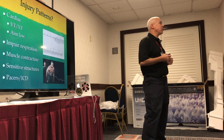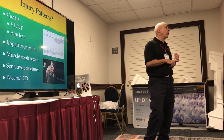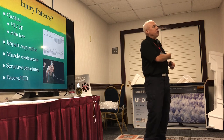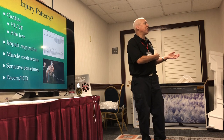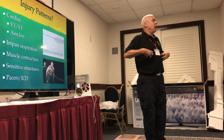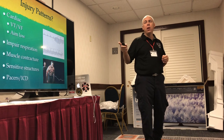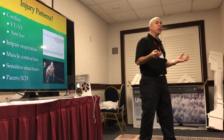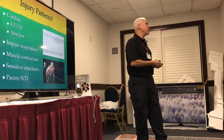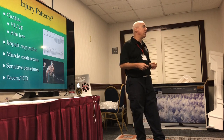What injuries can Tasers cause? Cardiac injuries — VTach/VFib, a non-perfusing rhythm that causes death when heart rate goes to 260. Long darts between the ribs can pierce the heart. If the dart hits the chest cavity, all respiratory muscles contract and you can't breathe for as long as the trigger is held — you go into a breath-holding spell. All muscles contracting at once can rip muscle tissue and release intramuscular contents that cause kidney injury. And there are sensitive structures on the body you don't want to hit with a one-inch dart. If you have a pacemaker, electrifying it is worrisome.